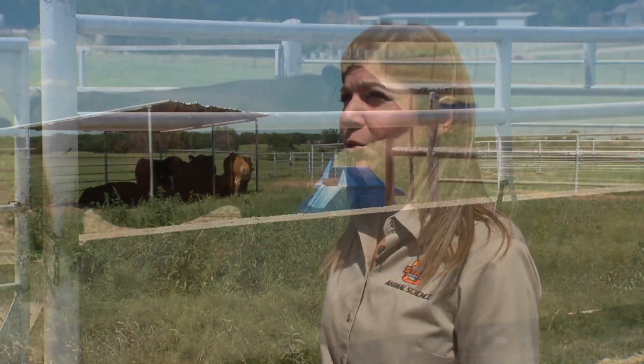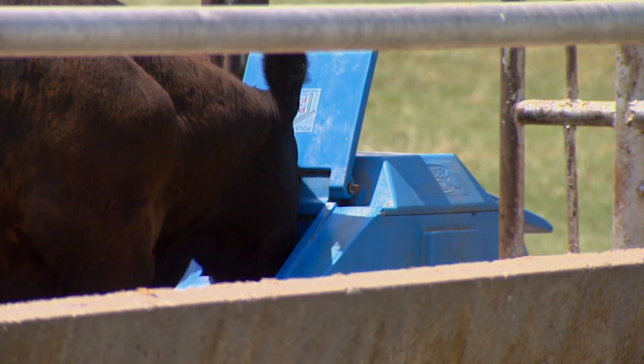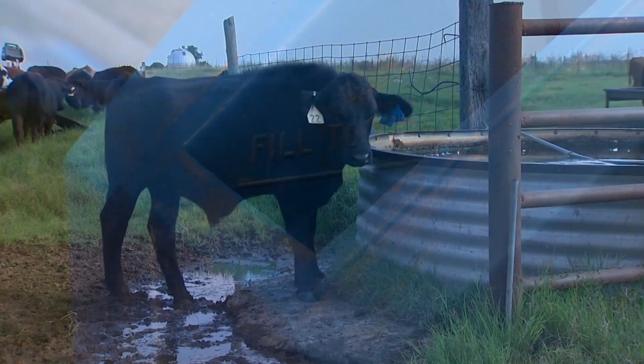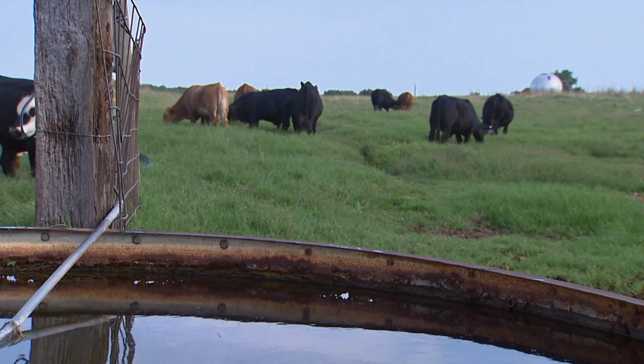Another major and important strategy is providing them adequate clean water. During hot summer days, that water requirement is going to be elevated, so they're going to want to drink more. You've got to make sure that you provide them that extra amount of water that's needed. By cleaning it on a weekly basis, you'll continue to encourage them to drink more water because, just like us, they like clean water too.